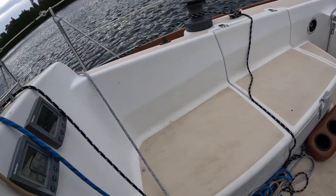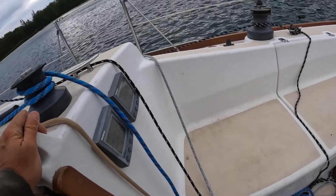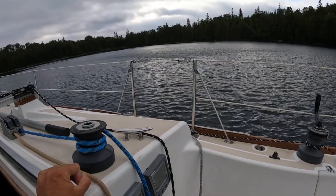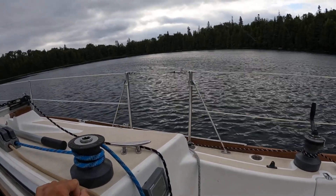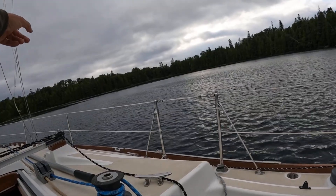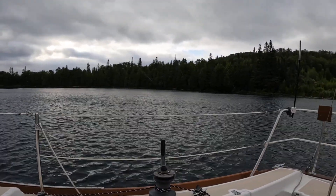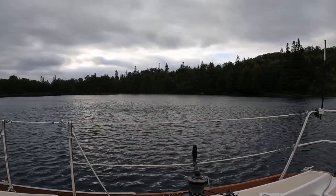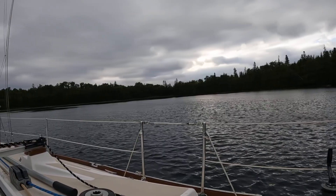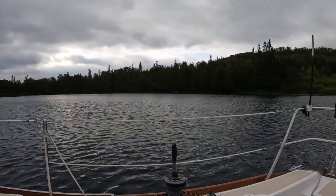We're in 26 and a half feet of water — it's a little shallower. The anchor may have had to readjust overnight, so we're a bit further from shore, mostly because we swung around. When that big northeast wind shift came, it might have taken us back a little bit, but we're fine.